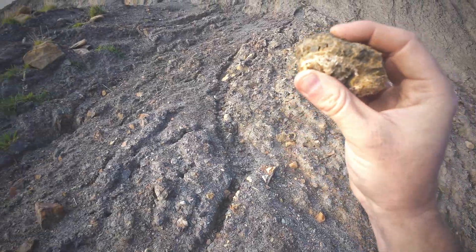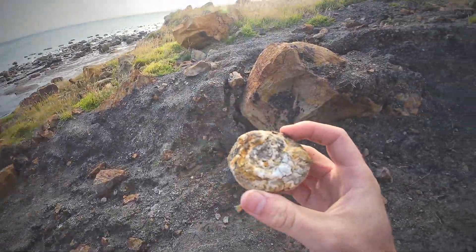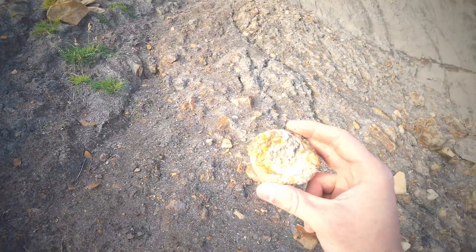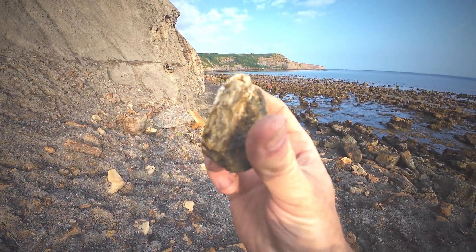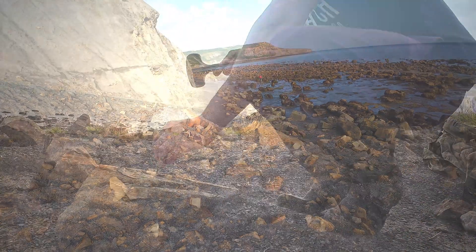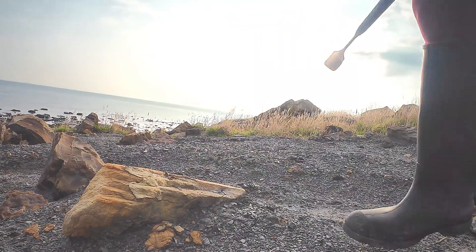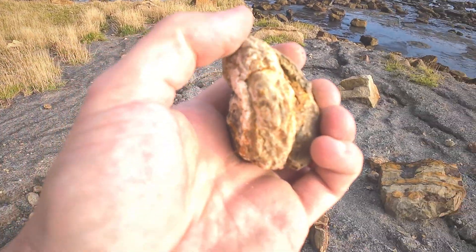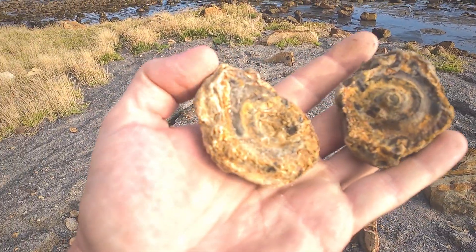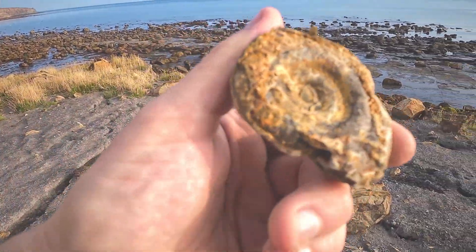I'm curious what it'll look like on the reverse. It's been wearing out of the cliff and the shale bank for years looking at the state of it. Interesting though — giving the little hildoceras a tap and it's popped easily, which is a good sign. Nice little rusty hildoceras.